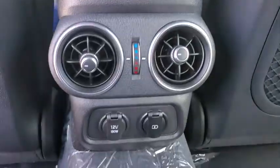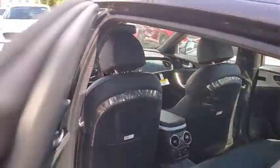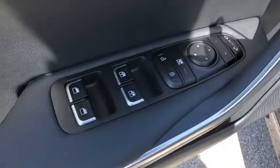Power windows, tachometer, brake assist, overhead console, remote keyless entry, leather seats, panic alarm, driver vanity mirror, power driver's seat.